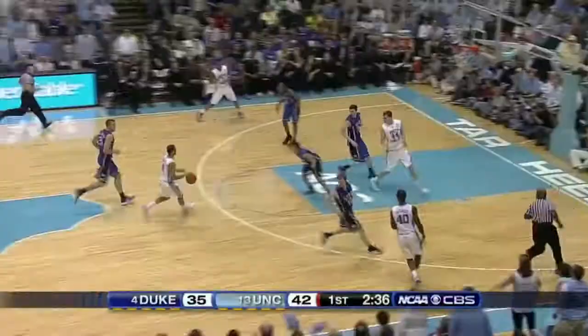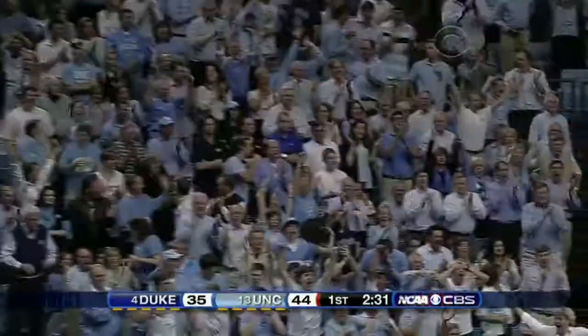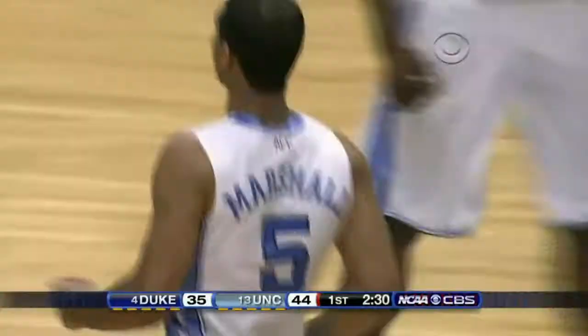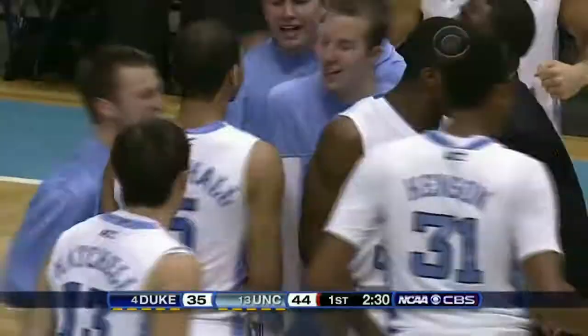It's Duke at North Carolina. Here's Kendall Marshall. There's Marshall — spins past Curry, does it again. Timeout to Marshall.